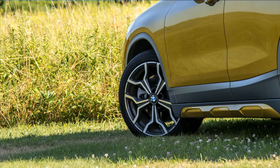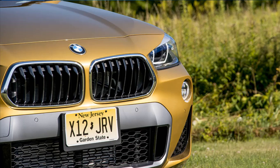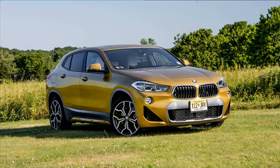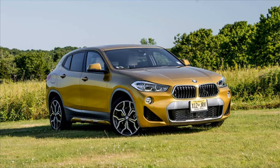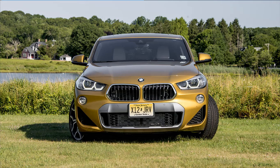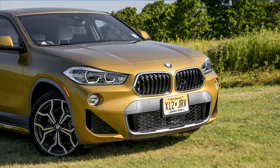New for 2018, the X2 is powered by a turbocharged 2.0-liter inline-four that has been working its way into the BMW range for some time, producing 228 HP and 258 lb-ft of torque. Coupled with an 8-speed automatic and front-wheel drive or optional X-Drive all-wheel drive, the X2 shares its UKL2 platform with the new Mini Countryman. It's much easier overall to process what the X2 offers, and why it exists, by looking at it as BMW's version of the Countryman.